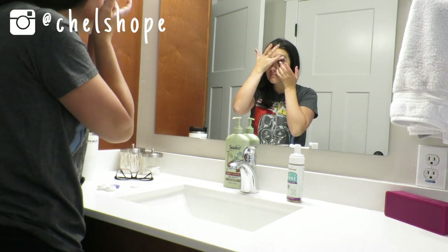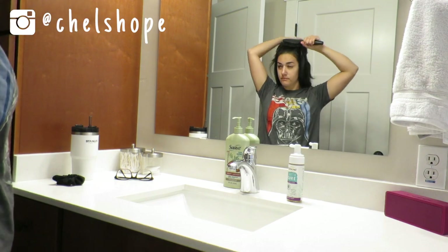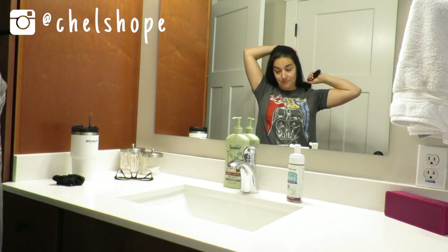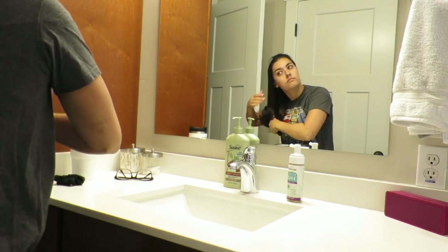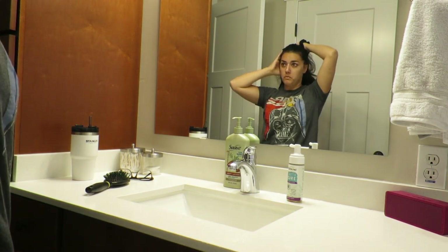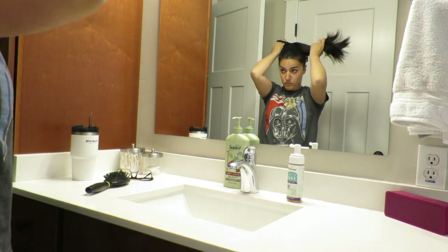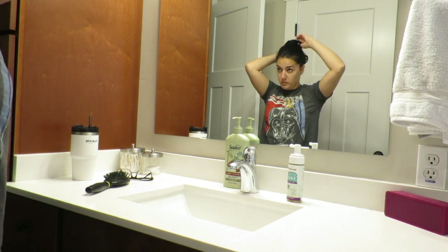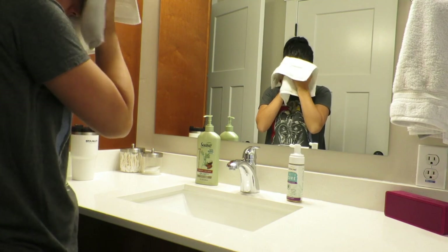In today's video, I just wanted to show you guys a morning routine. Now that I'm pregnant, I require a lot more sleep. I'm a little slower in the mornings, and I just kind of wanted to show you guys what I have to do every morning. That includes a progesterone in oil shot, as well as a progesterone suppository, which I did before crawling out of bed today.